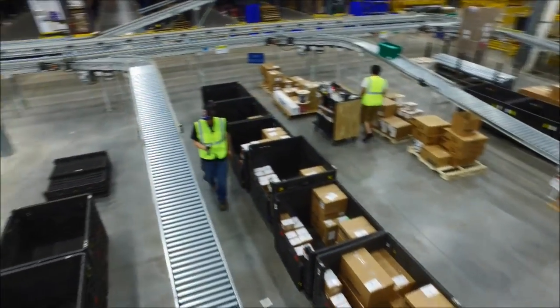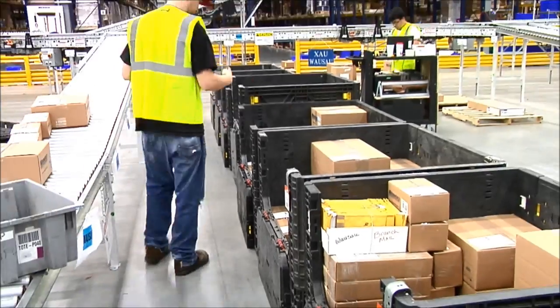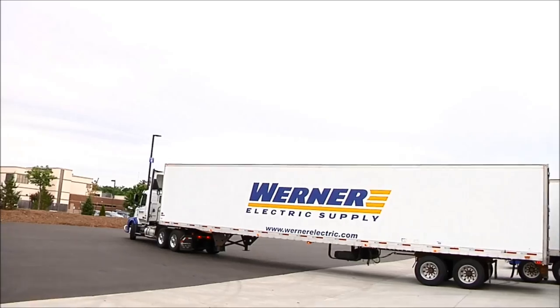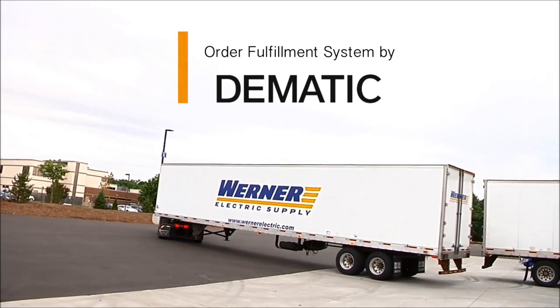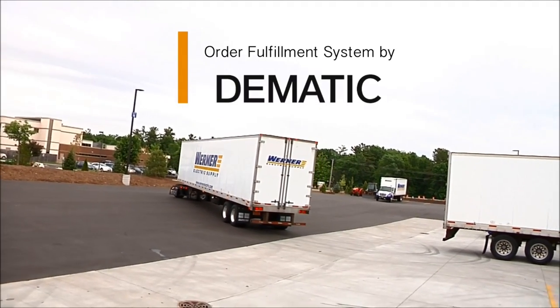Our goal is to make it as easy as possible for you to select and buy electrical supplies. By organizing our people, processes, and technology around your requirements, we are able to optimize your supply chain. Partner with Werner Electric Supply. You'll be glad you did.